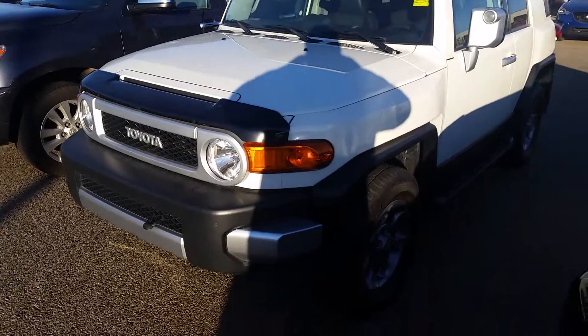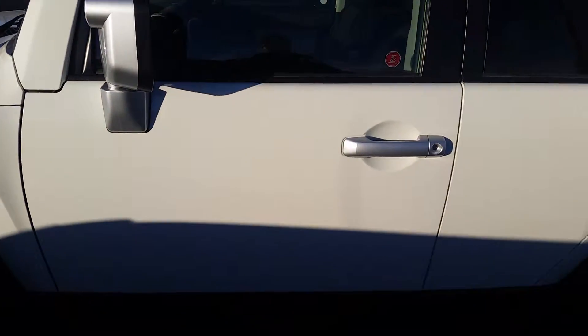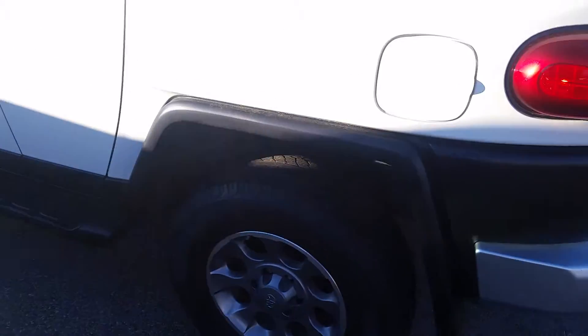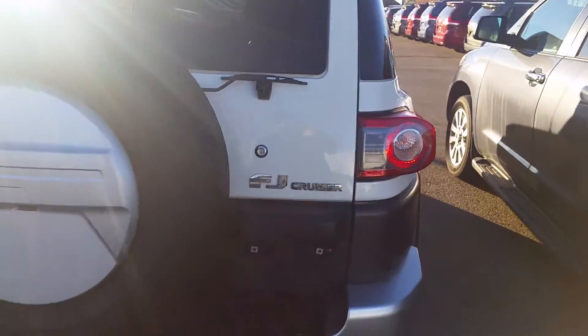Hello, this is Danny Colino, just sending you a quick little YouTube video here on the Toyota FJ 2012 FJ Cruiser that you inquired about. Sorry about the video not coming through earlier on Saturday, but I had a problem with my phone, so forgive me.